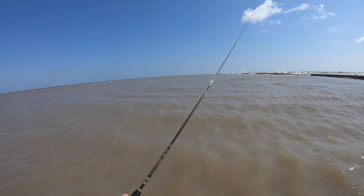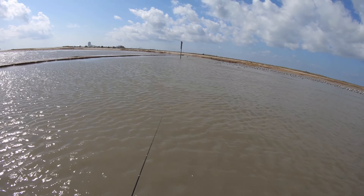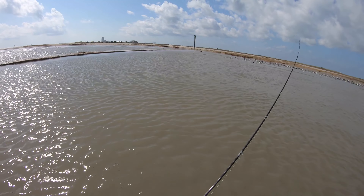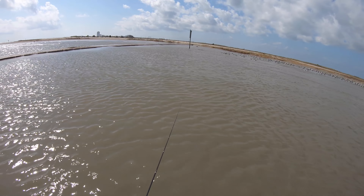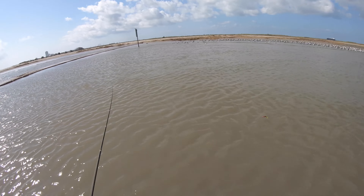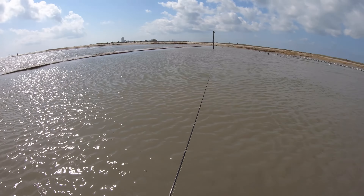Well, there goes that. Good to know that my main line to leader line knots are tied really well. Got him! Oh my gosh — oh, he got off. You got to be kidding me. That had to have been a flounder for sure.